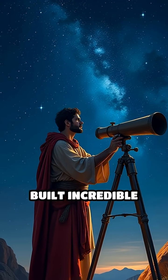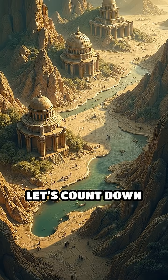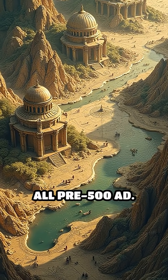Did you know ancient civilizations built incredible observatories to unlock the secrets of the cosmos? Let's count down the top five ancient astronomical observatories, all pre-500 AD.